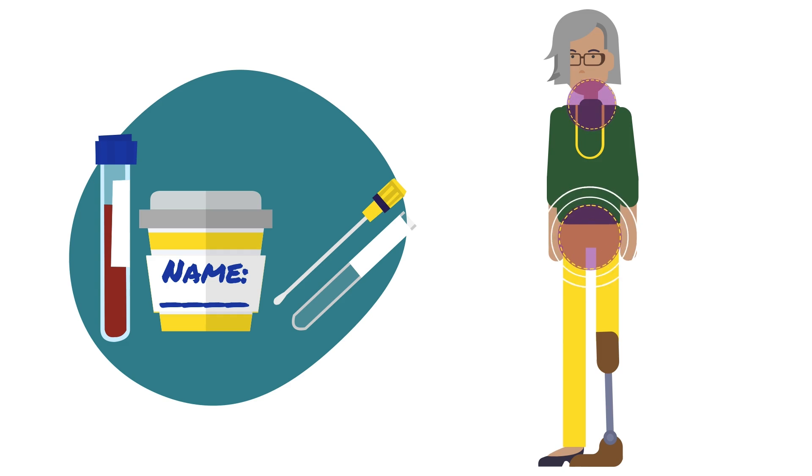including the oropharynx, endocervical region, rectum, and penis, based on the patient's report.